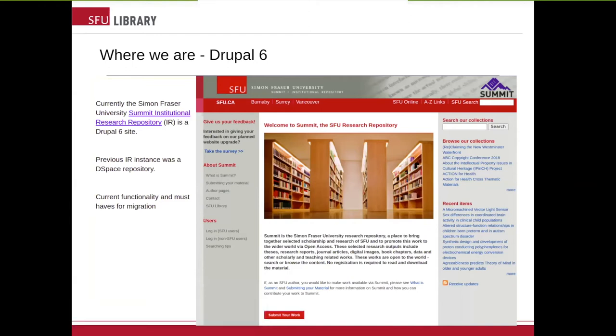A little bit of historical context. Our current Drupal 6 site is a little bit fragile and becoming unreliable. It is also somewhat dated, as you can see, and not very user-friendly. For example, there are no breadcrumbs or any way for a person to navigate back to the home page. That's our motivation to upgrade and migrate to a new solution.